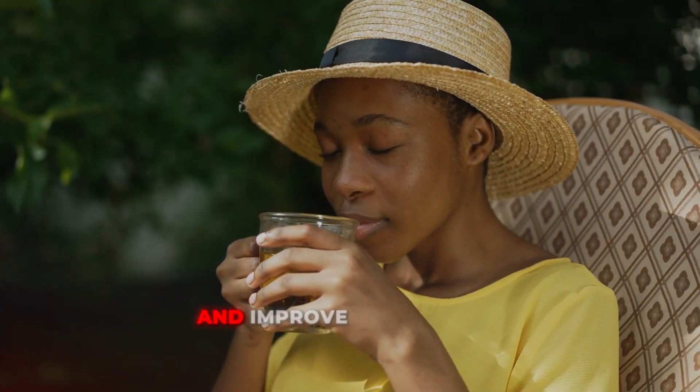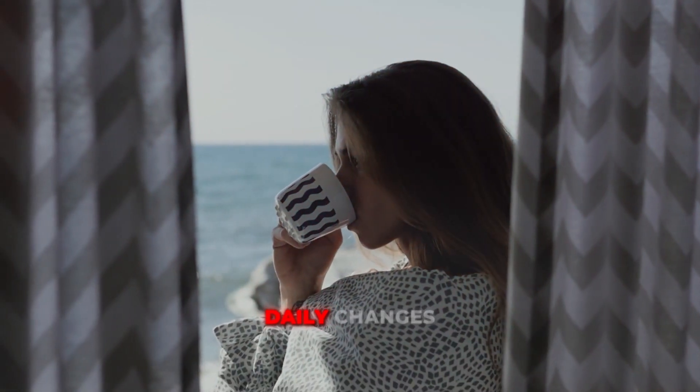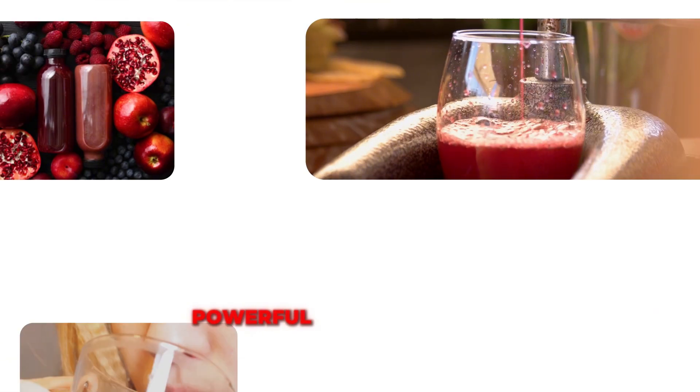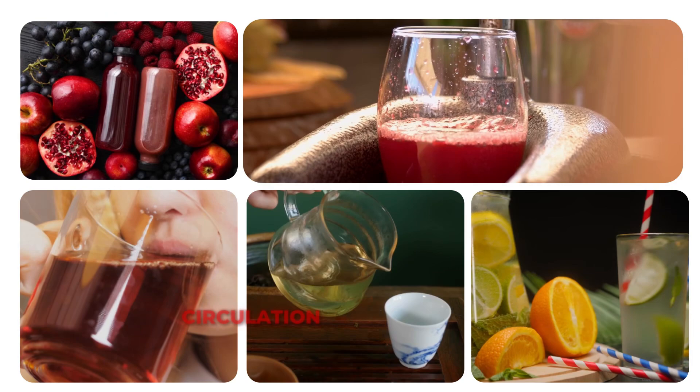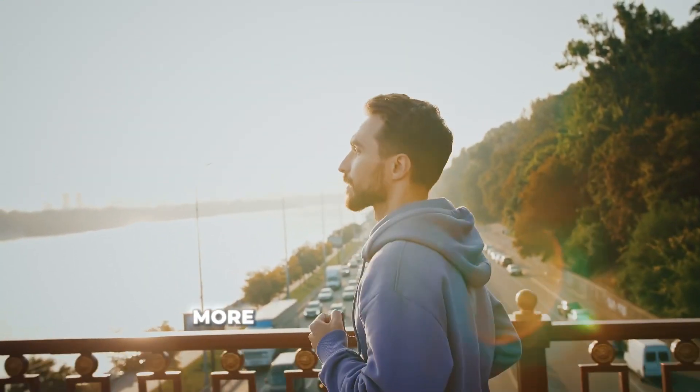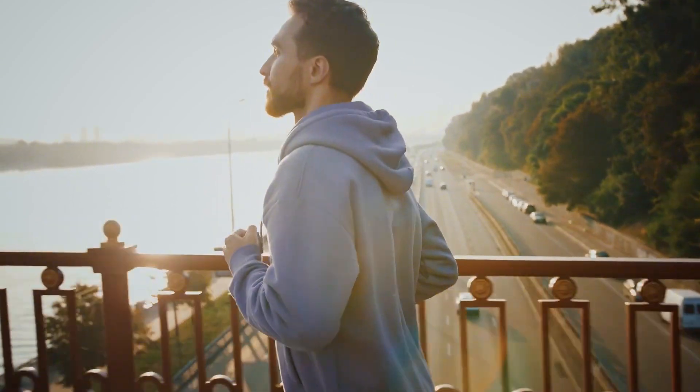Are you looking to boost your energy and improve your health with simple daily changes? Today on Life Balance Guru, we're diving into five powerful drinks that can enhance your leg circulation and blood flow. Ready to discover the secrets to feeling more vibrant and healthy? Let's get started!